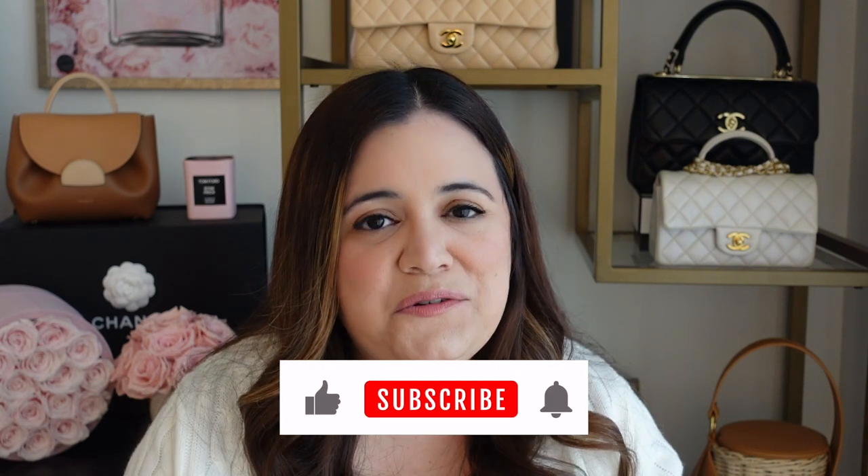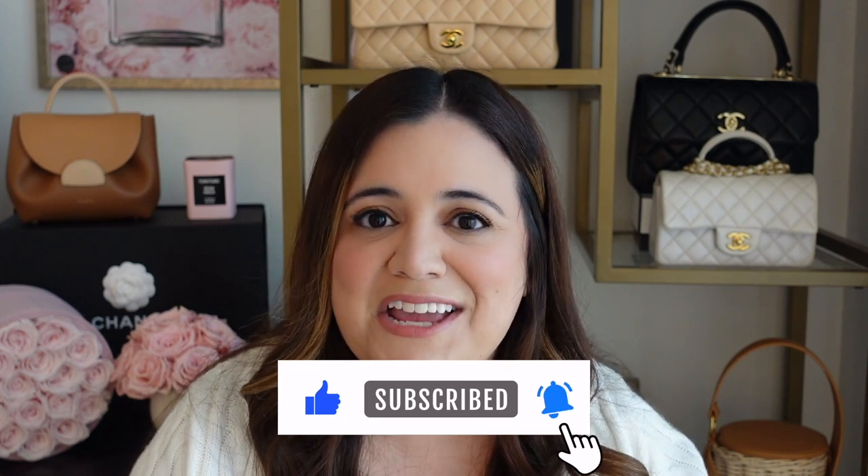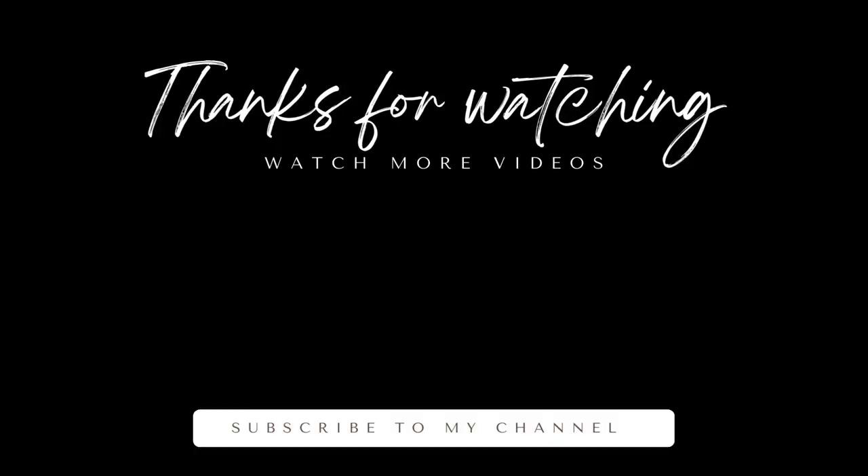Alright guys, that's it for today's video. Let me know if there's anything that caught your eye from the Nordstrom anniversary sale. If you liked this video, don't forget to give it a thumbs up, subscribe to my channel, and click the notification bell so that you don't miss any of my videos. I'll see you in the next one. Bye-bye.